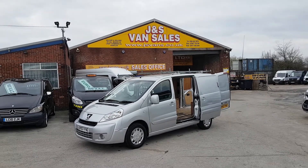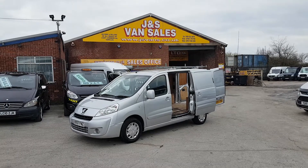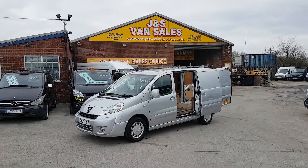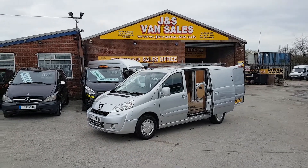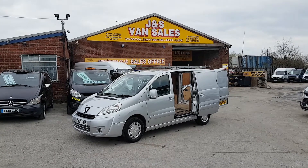Took the vehicle in part exchange — starts and runs fine. There are a few small marks on the bodywork here and there. But it's diesel, 97,000 miles only. Cloth, three-seater cab area. It's got the offside and nearside loading doors and the tradesman's roof bars.